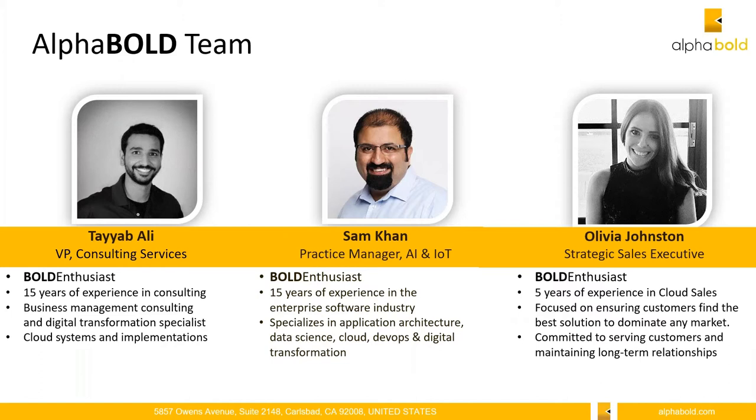My name is Olivia Johnston. I am a strategic sales executive here at Alpha Bold, primarily responsible for managing our customers and our partnerships with both Microsoft and any other vendors that we work with.